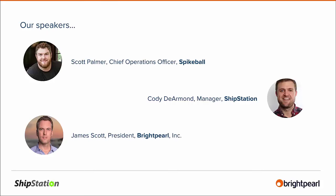I'd like to introduce our speakers today. Scott Palmer, Chief Operations Officer from Spikeball, is going to be presenting for the majority of the webinar. Cody Darmond from ShipStation is also going to be joining us later to talk about ShipStation and how fundamentally important that is in the overall equation. My name is James Scott — I'm President of Brightpearl here in North America and also SVP of Customer Success for Brightpearl on a global basis. Welcome.